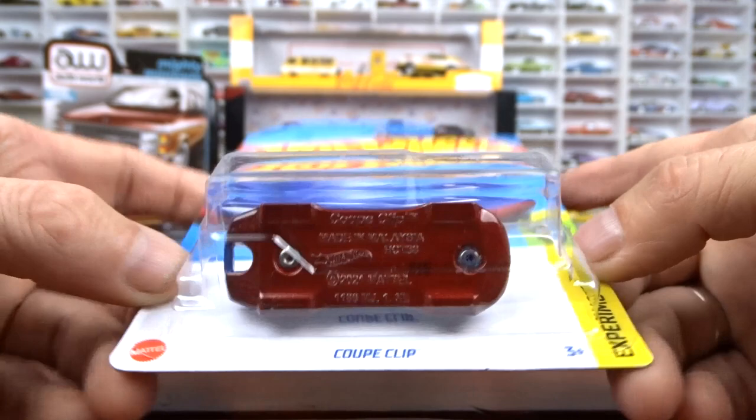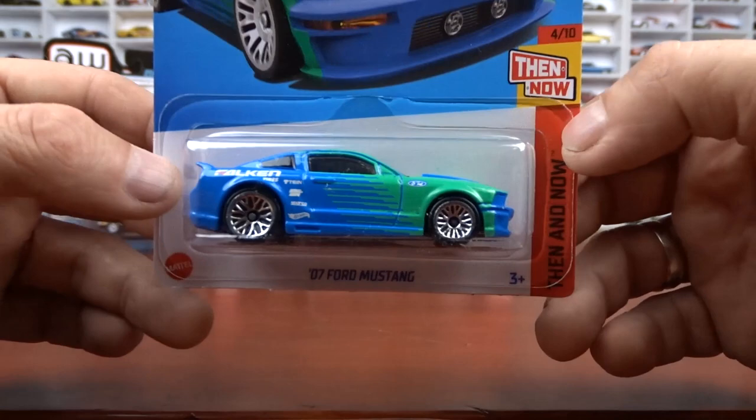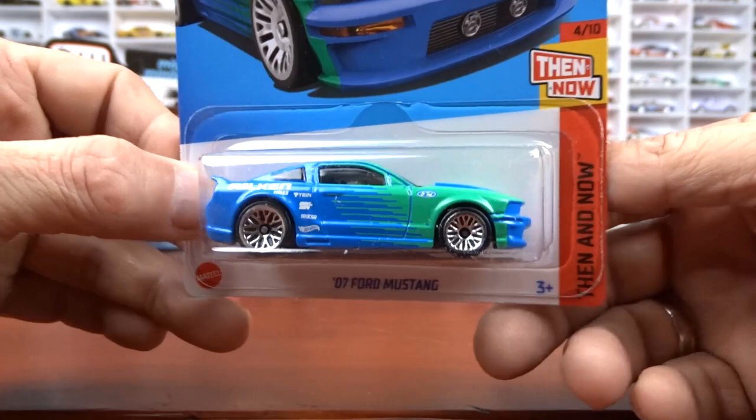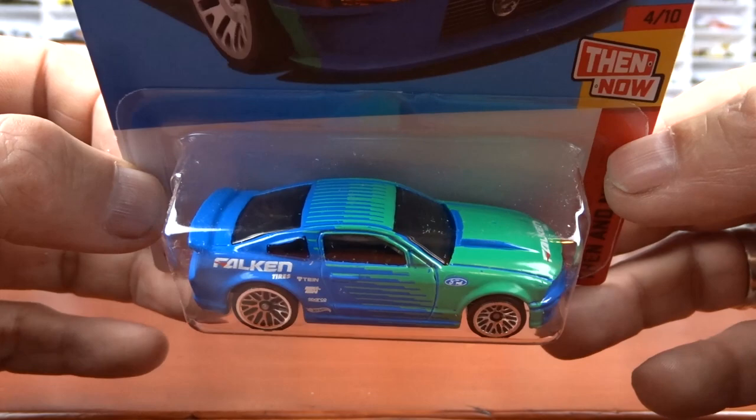This one here is a 2007 Ford Mustang. Awesome, I like it a lot. This is done very nice. I think they could have done something a little different with wheels, but the paint scheme and the car — it's cool, I like it. There's the front of her. I like this car for sure. And I only found one, so I got lucky I guess. Must be quite desirable because I've only seen one.